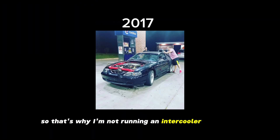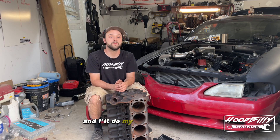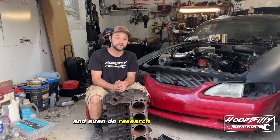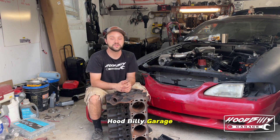So that's why I'm not running an intercooler on my car. If you guys have any more questions, feel free to ask below and I'll do my best to answer and even do research on the answers before I explain it to you so that way we're extra thorough. Thank you guys for watching Hoodbilly Garage. My name's Gilk the Great. Catch you next time.